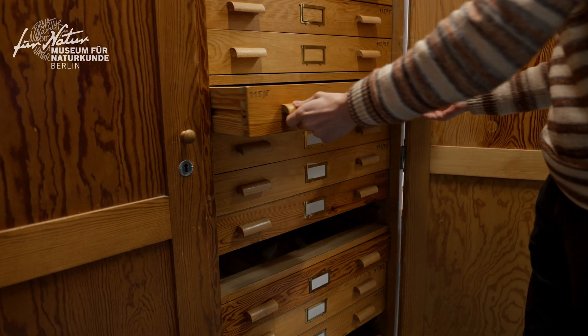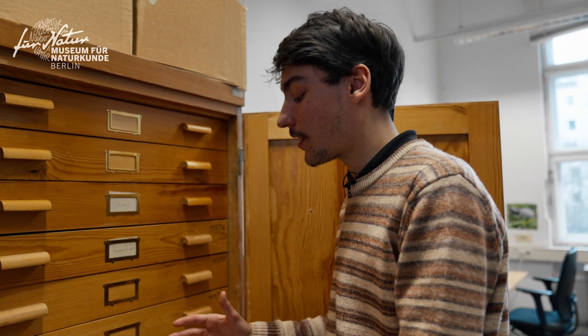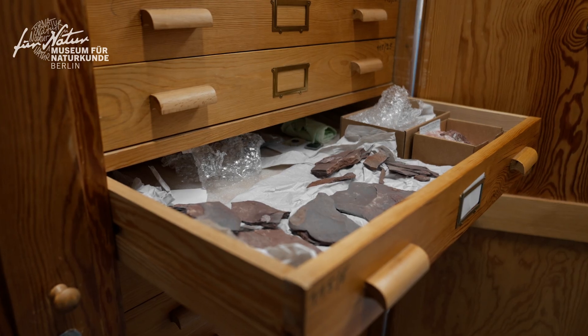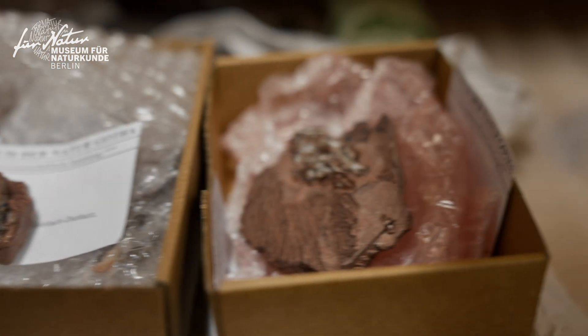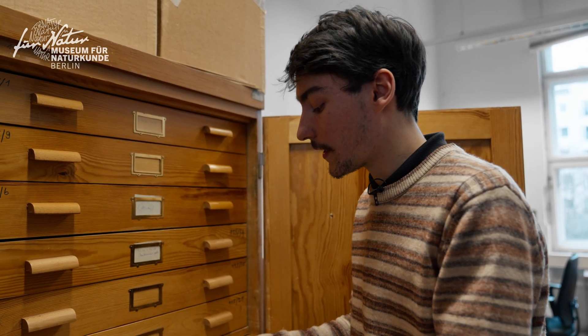My research focuses on a special type of fossil called bromelite — these are fossilized digested remains. The most common type are coprolites, which are basically fossilized feces, and luckily one coprolite was found in the Bromacher locality.